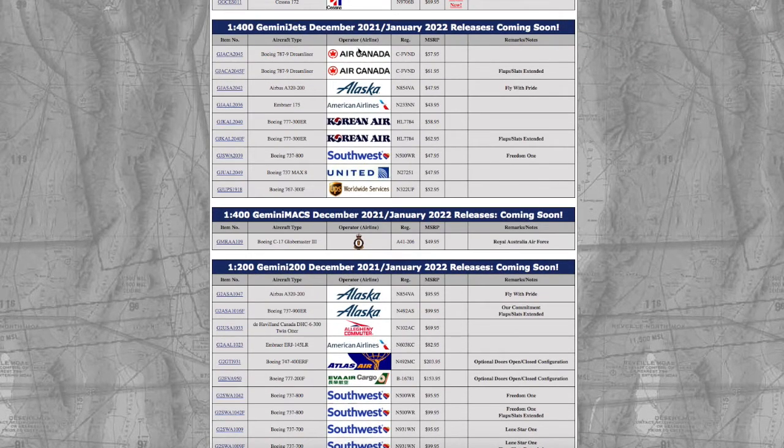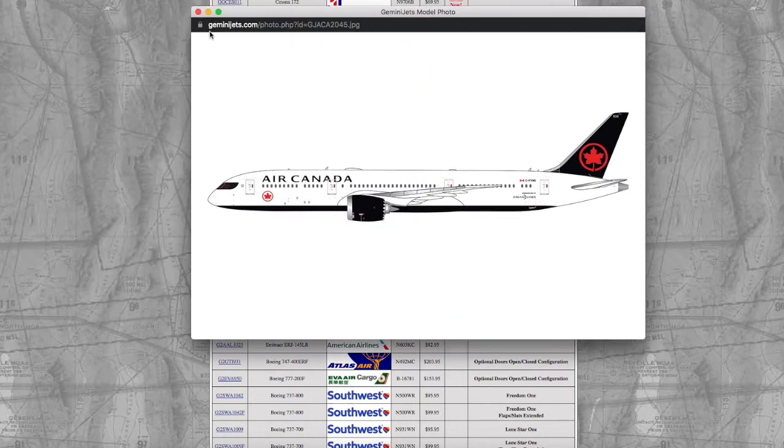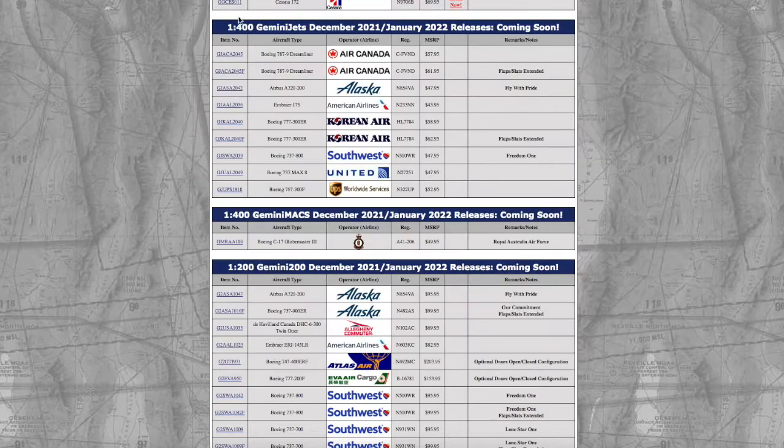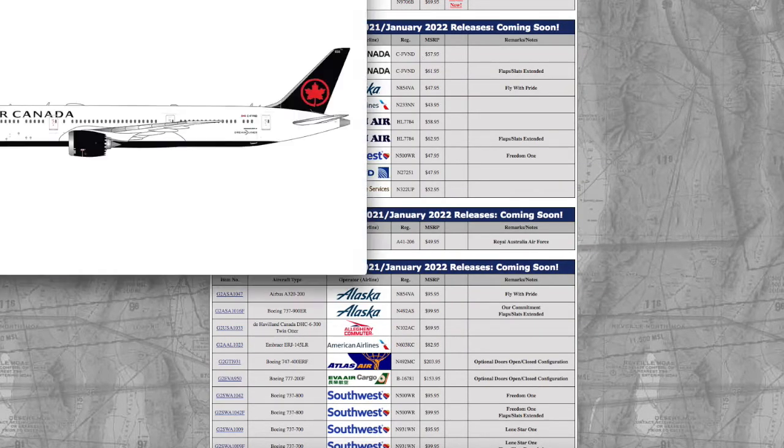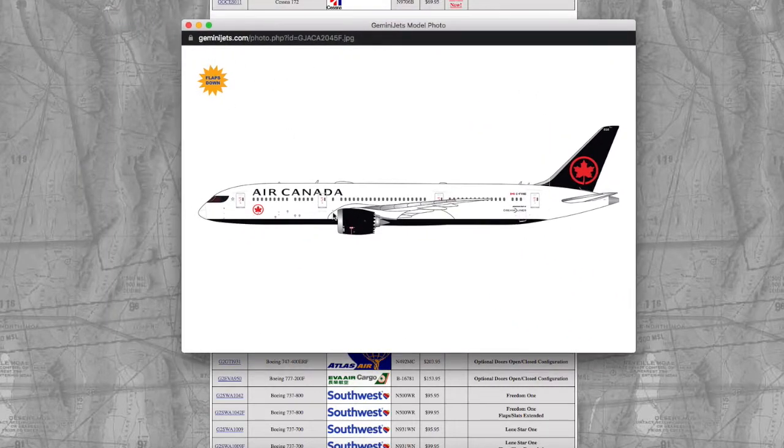Let's start with the 1:400 models. Starting off, we have an Air Canada 787-9 Dreamliner in their normal new livery. Registration on this is Charlie Victor November Delta, and it's $57.95. There is a flaps/slats extended version which just has flaps down, but you can't see it in the clip art.